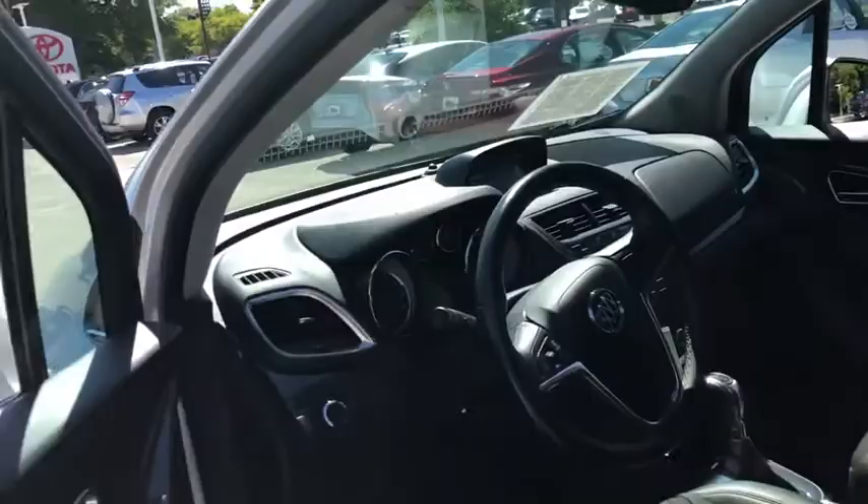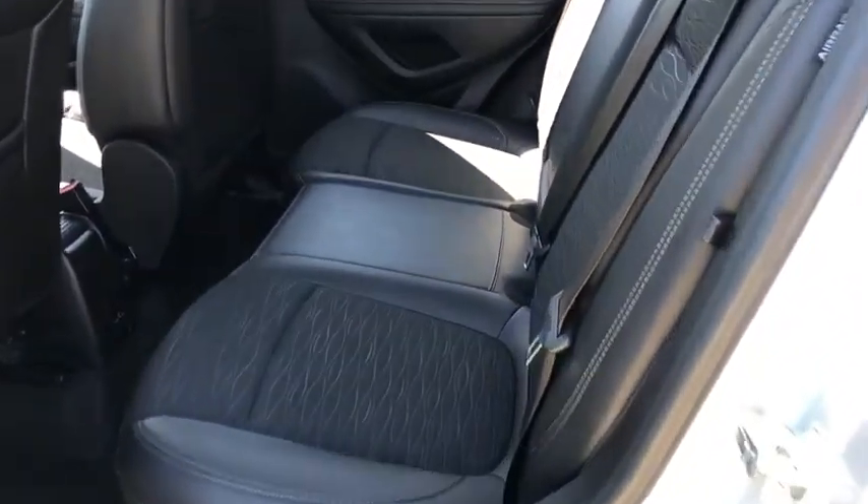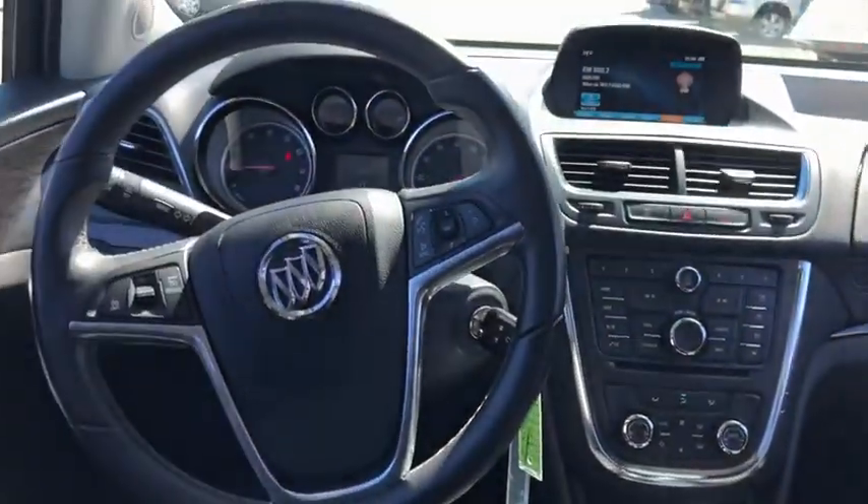Rear window defroster, trip computer, compass, remote keyless entry, panic alarm, dual zone climate control, tachometer. If you like it online, you'll love it in your driveway. Take it for a spin today.